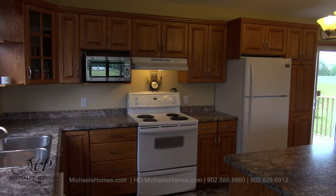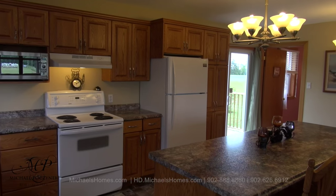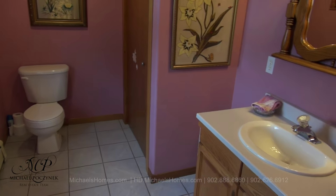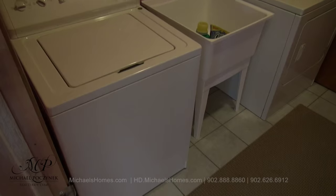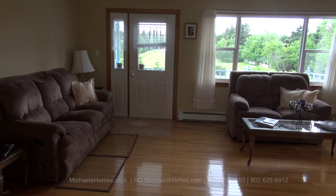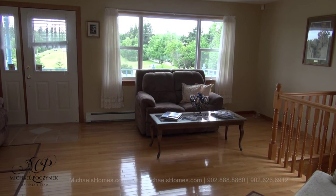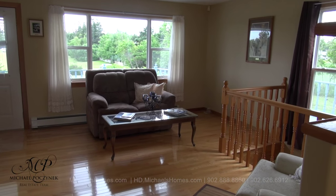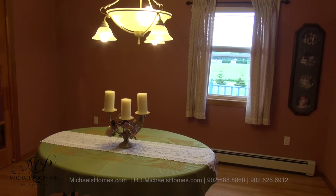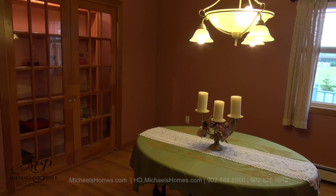Coming through the side door, we're greeted with this massive kitchen complete with dishwasher. In the corner there we have a main floor bathroom. And in this door coming up here we have a main floor washer and dryer. To our right we have a large living room and we have stairs that lead to the lower level. Next to that is this formal dining room protected with French doors and you have an area to put your fancy dishes.